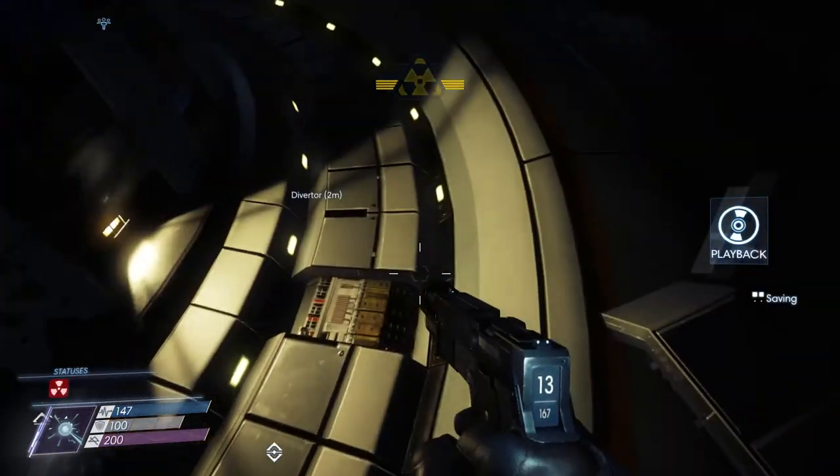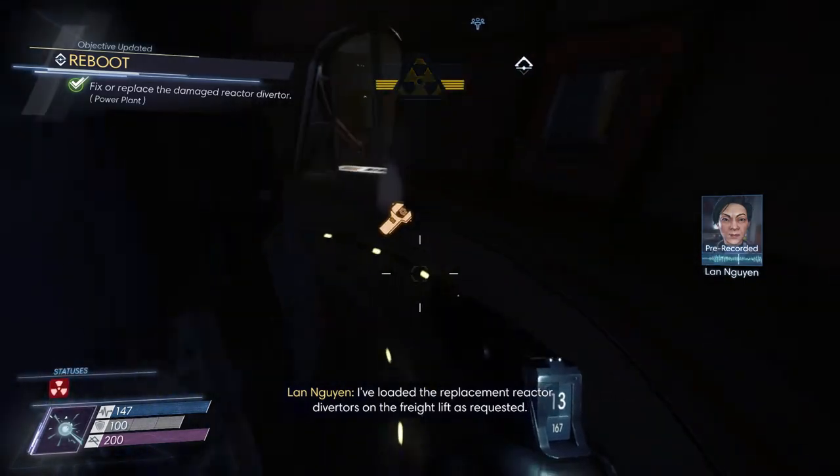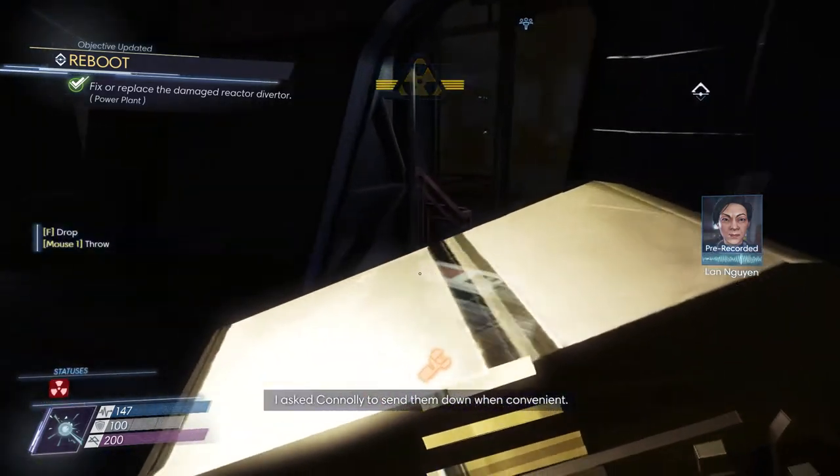Commander, main reactor — I loaded the replacement reactor diverters on the freight lift as requested. Asking ConNAI to send them down when convenient.